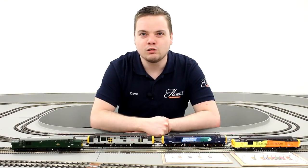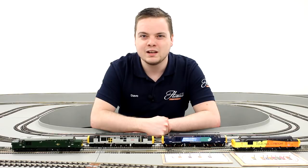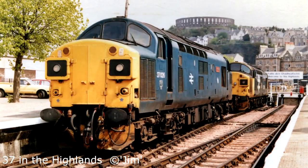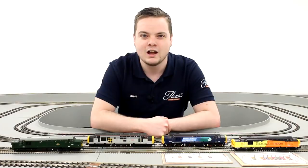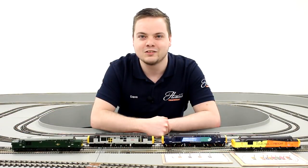Well regarded as a strong, reliable workhorse, the Class 37 was and is still regarded as one of British Railways' go-anywhere, do-anything locomotives — from express passenger duties in East Anglia in the 1960s, iconic Highland freight and passenger work in the 1980s, and still in use today with a variety of operators on test train and nuclear flask workings. There isn't a part of the country that a Class 37 hasn't seen.